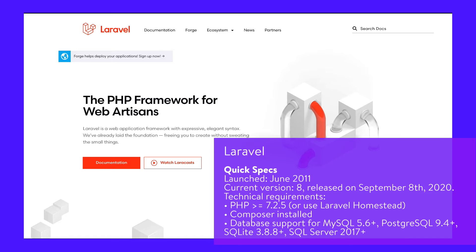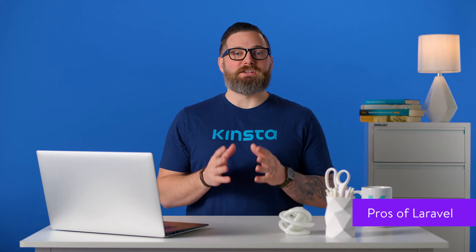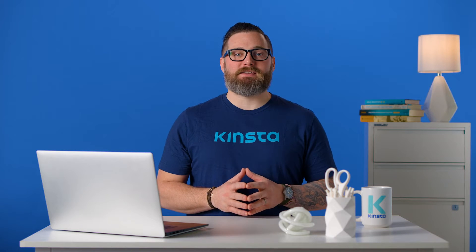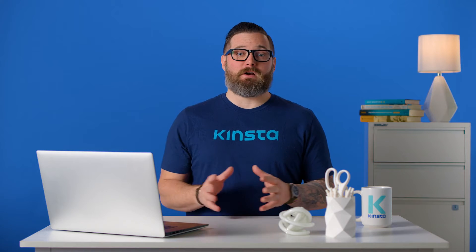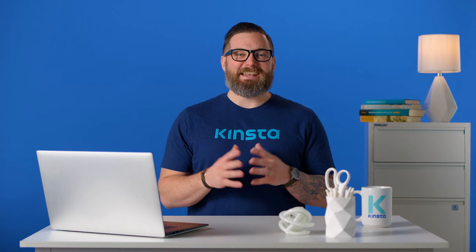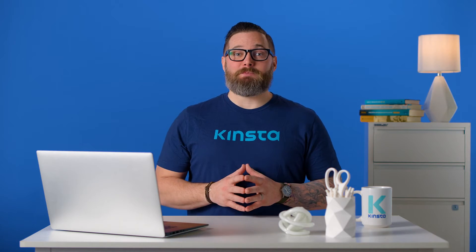Laravel is billed as the PHP framework for web artisans. It was developed by Taylor Otwell, who wanted a framework with elements that CodeIgniter didn't have, such as user authentication. It's easy to get started with Laravel Homestead, a done-for-you virtual development environment. Laravel Homestead is an official prepackaged Vagrant box that provides a wonderful development environment without requiring you to install PHP, a web server, and any other server software on your local machine.